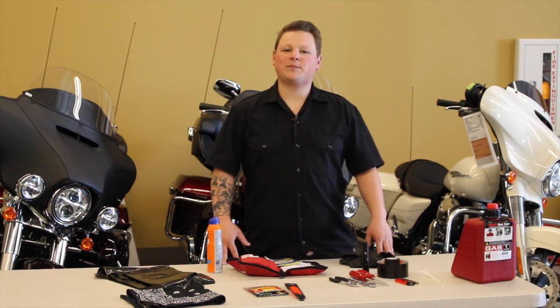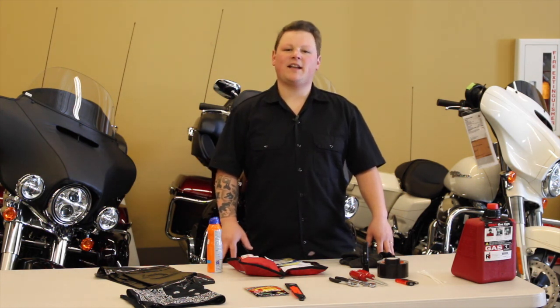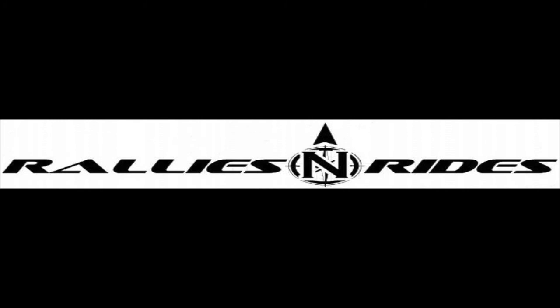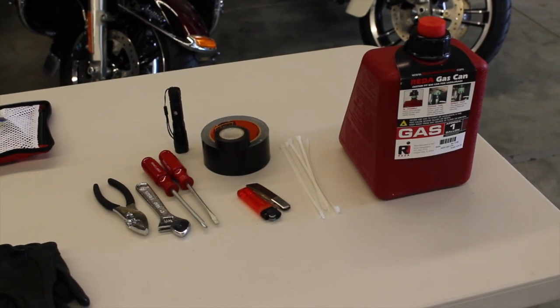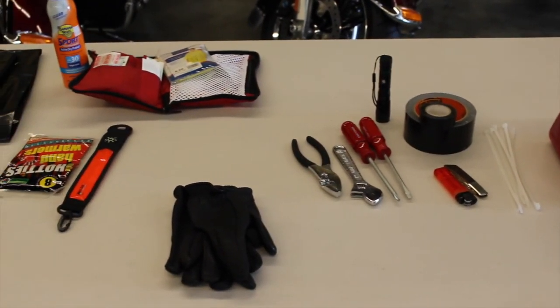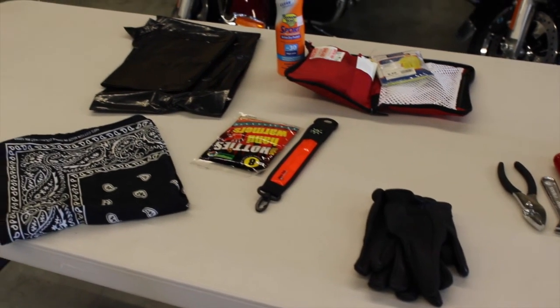Today on Rallies and Rides, we're going to explore some essential gear. Whether I'm going on an hour-long ride or a six-day trip, there's a few things that I never leave home without and pretty well always just leaving in my motorcycle. Join me as we look at essential equipment on Rallies and Rides. Being prepared is no accident. With a few simple tools that should always be in your motorcycle, you'll be prepared for most every situation. It's that preparation that makes traveling by motorcycle most enjoyable.